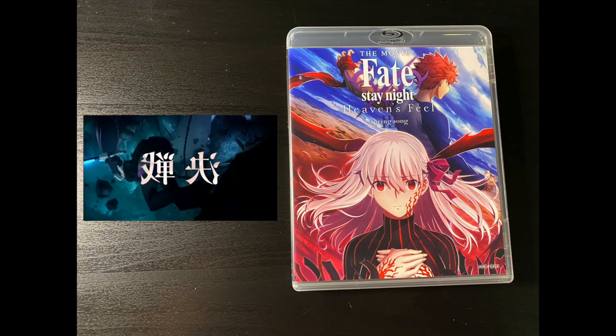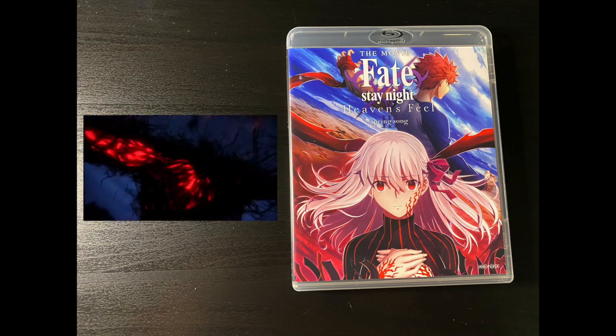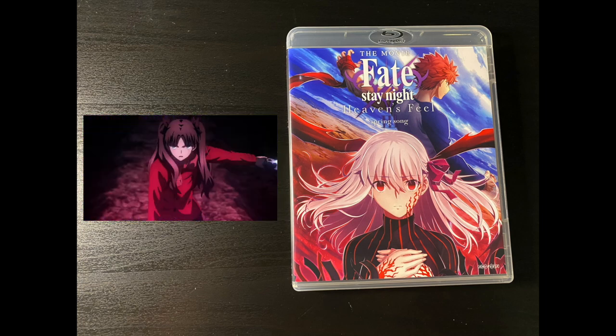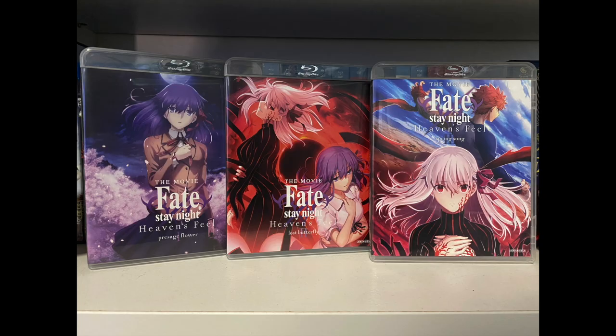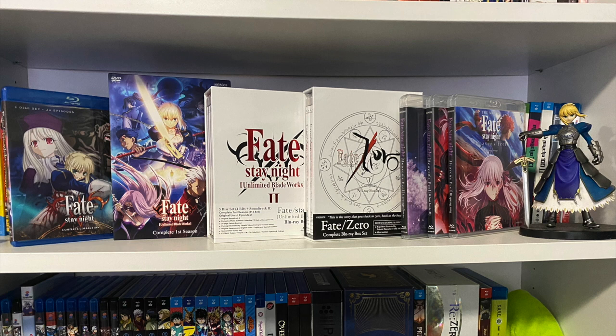Here we have Fate Stay Night Heaven's Feel Part 3, Spring Song. This is the end of Heaven's Feel — the third route from the original Fate Stay Night. It's an Aniplex release. I don't support them anymore, but I had the previous two so I had to complete the set. And for such an expensive movie, it really sucks that you get a broken jewel case. Here are some shots of the three movies together with the spines and the front covers. I completed the original Fate series — I don't really care for the spinoffs like Apocrypha and Grand Order. I'm good with the original series.